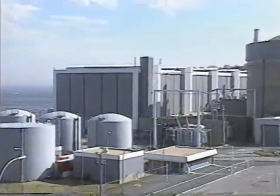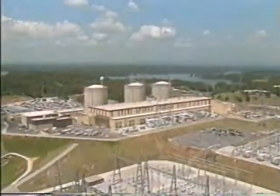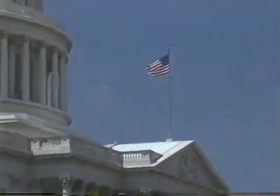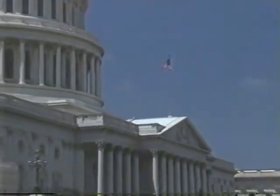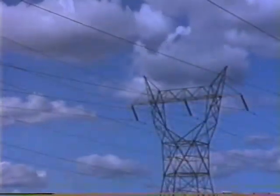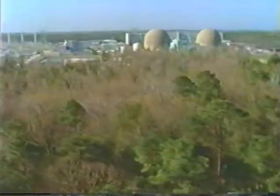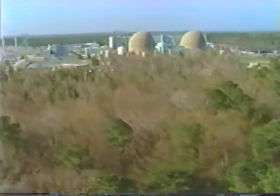More than 100 nuclear power plants provide the electricity for one of every five homes and businesses in America. They are a vital part of our nation's future energy and environmental policy. Nuclear power plants are the nation's largest emission-free source of electricity because they don't burn anything to produce electricity.